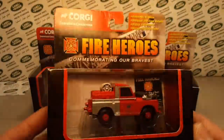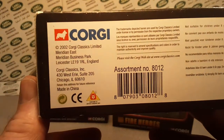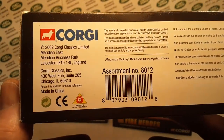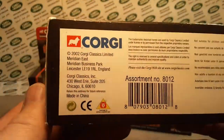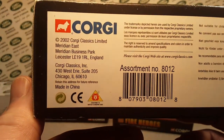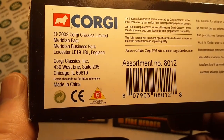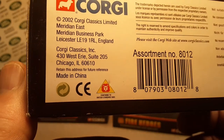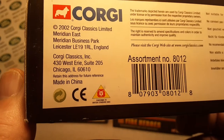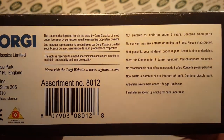A couple of helicopters, and they've got a couple of American vehicles in there. I'm just showing you the bottom of the box — 2002, 2003 release date. West Erie Suite 205, Chicago. I wonder if they're still there — that's like four and a half hours away from me.